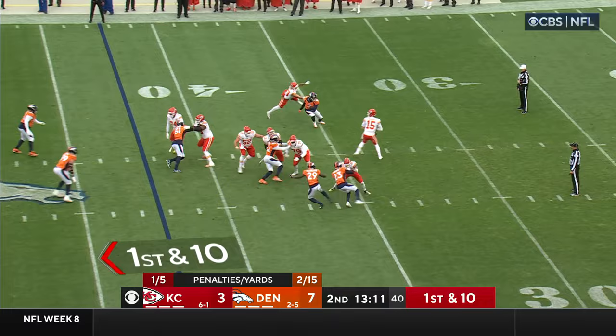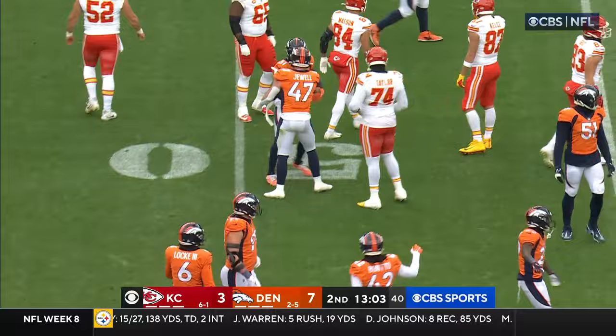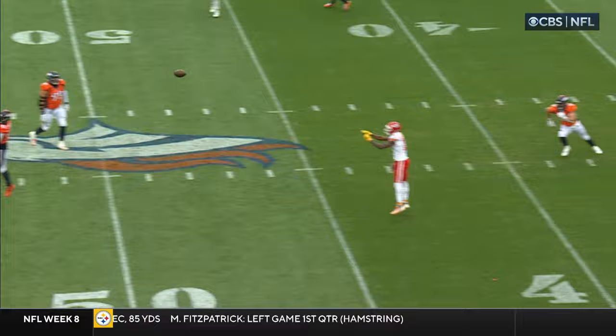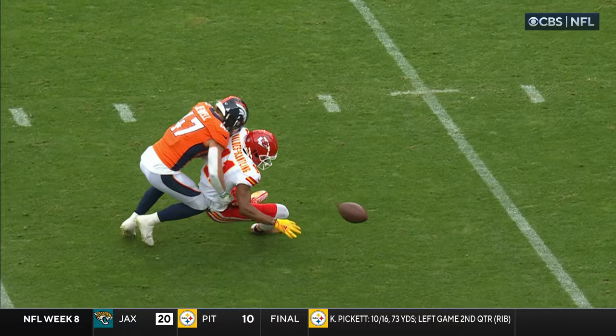And it is Scantling — ball jarred free on the hit by Jewell. It's tackled in by Simmons. Was it a catch? Right now they're signaling it was, and a fumble — a turnover. Does he make a football move? I believe it is a fumble on the hit by Josie Jewell.